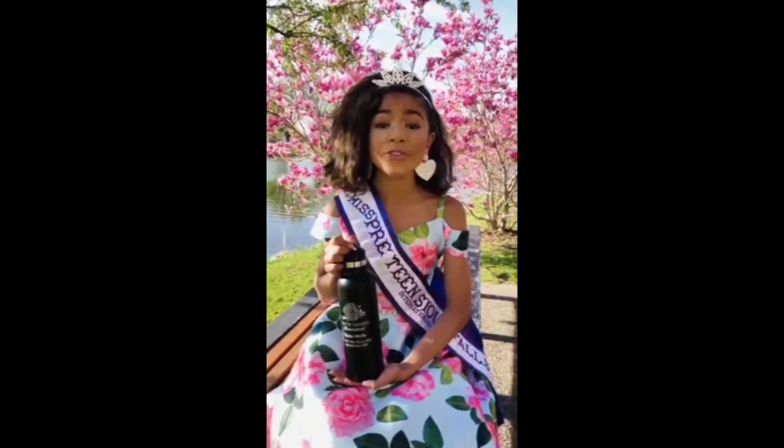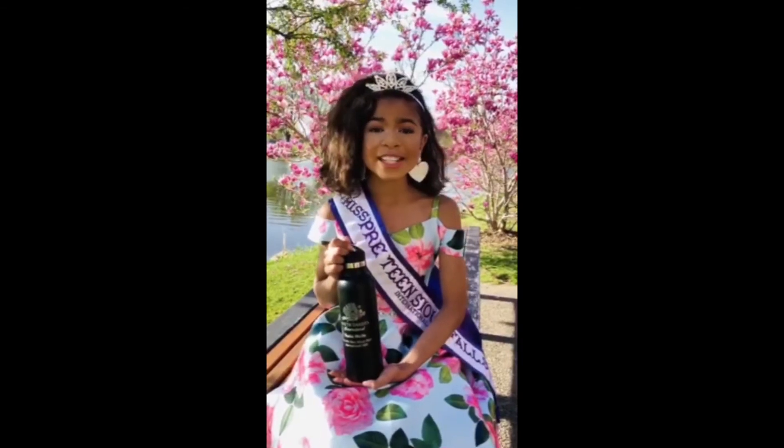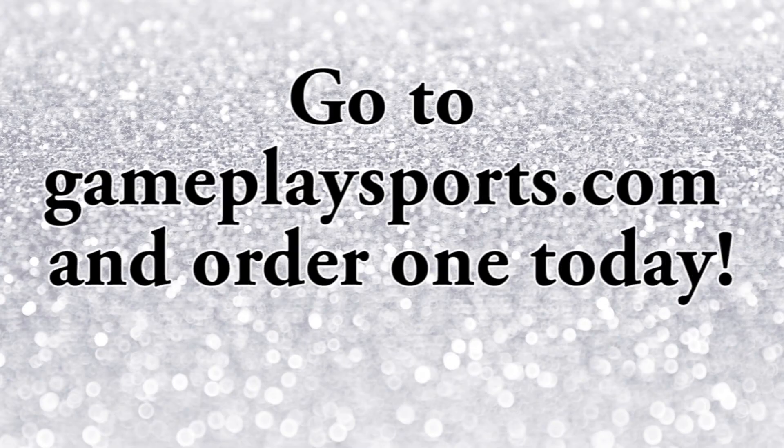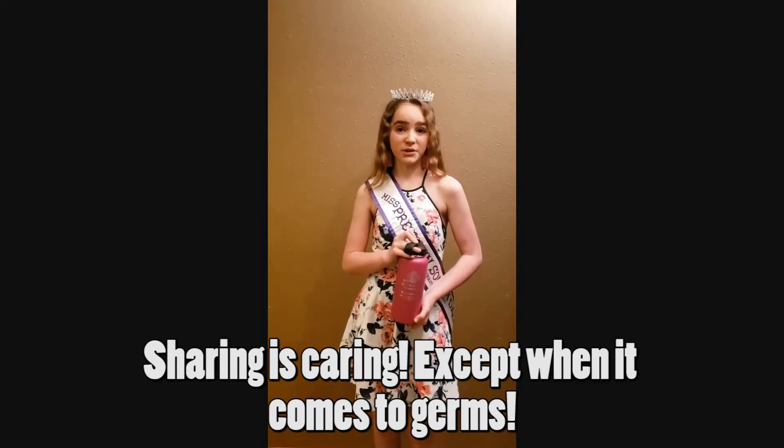One personalized water bottle can help prevent 303 to 305 plastic water bottles from entering our landfills and oceans. And remember: sharing is caring, except when it comes to germs!